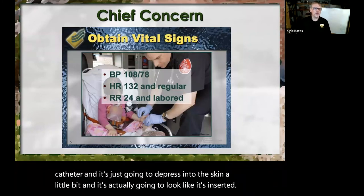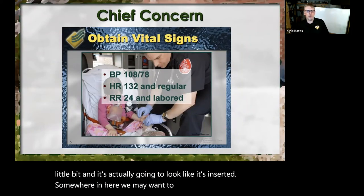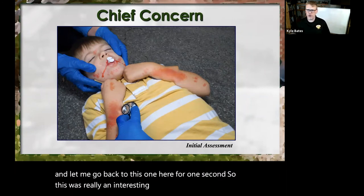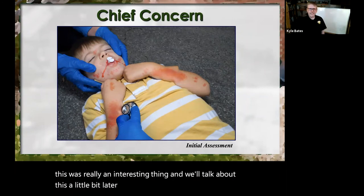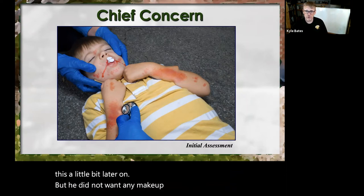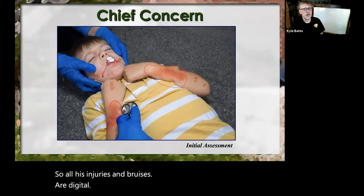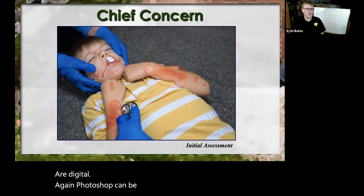Somewhere in here we may want to go back to this one: this was a really interesting thing — he did not want any makeup on, he refused. So all his injuries and bruises are digital. Again, Photoshop can be your friend. These are what we call layers. He's got a little deformity.